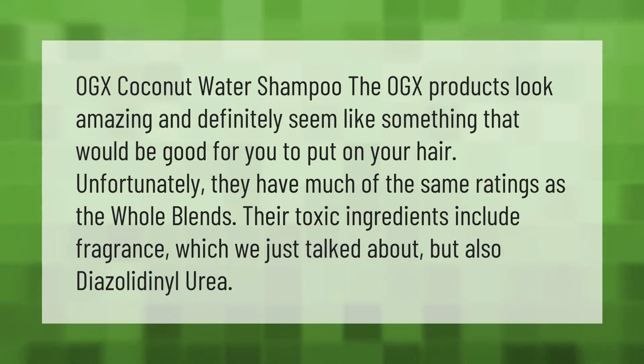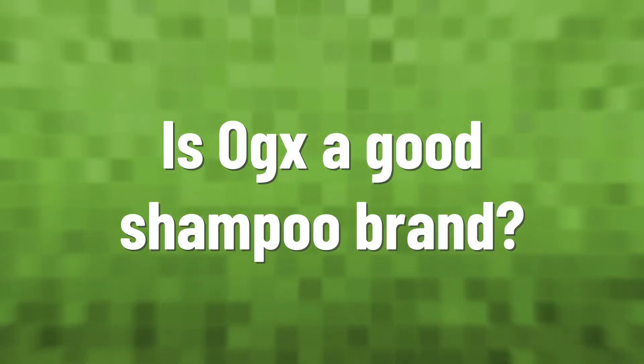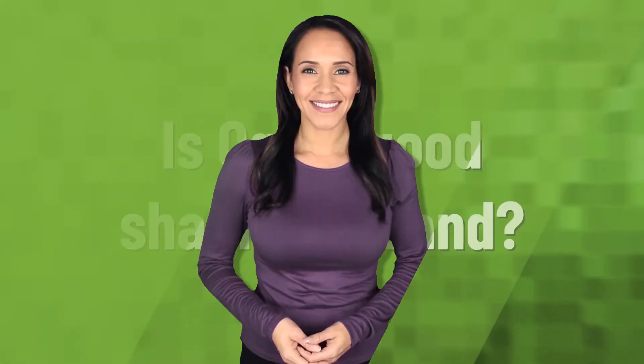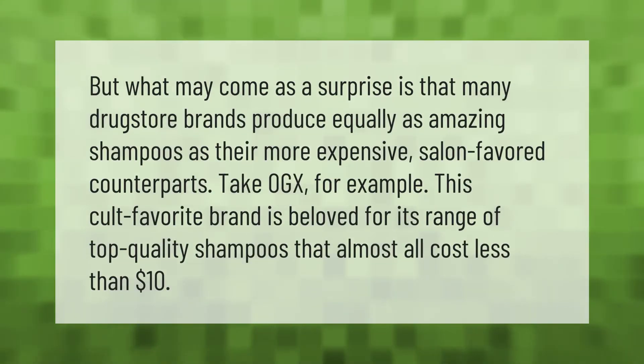OGX Coconut Water Shampoo — the OGX products look amazing and definitely seem like something that would be good for you to put on your hair. Unfortunately, they have much of the same ratings as the Whole Blends. Their toxic ingredients include fragrance, which we just talked about, but also diazolidinol urea.